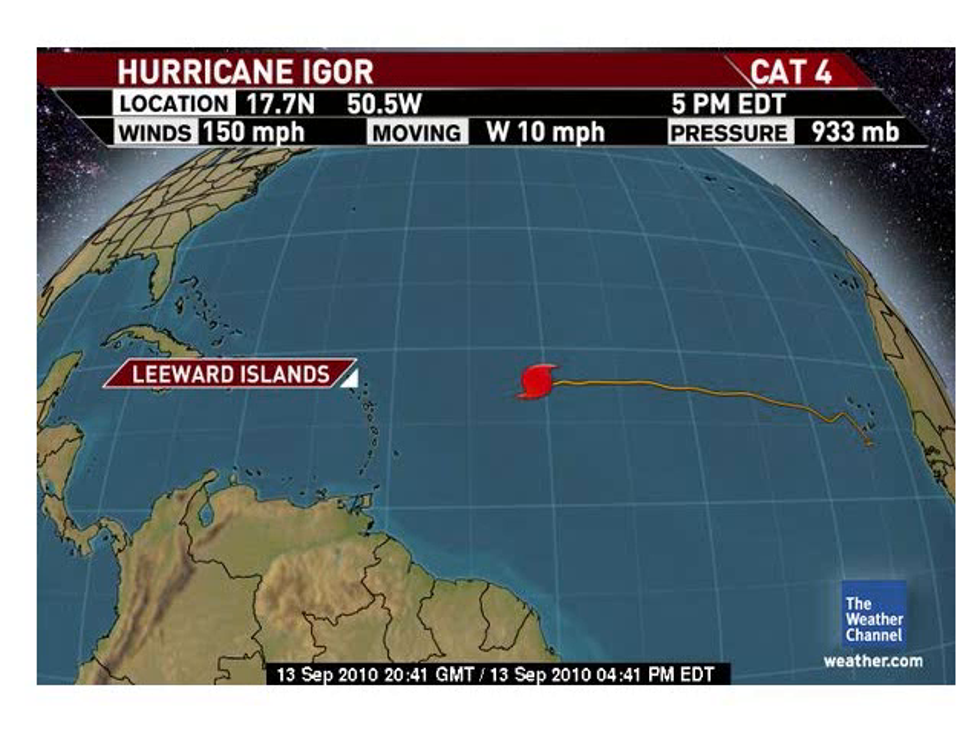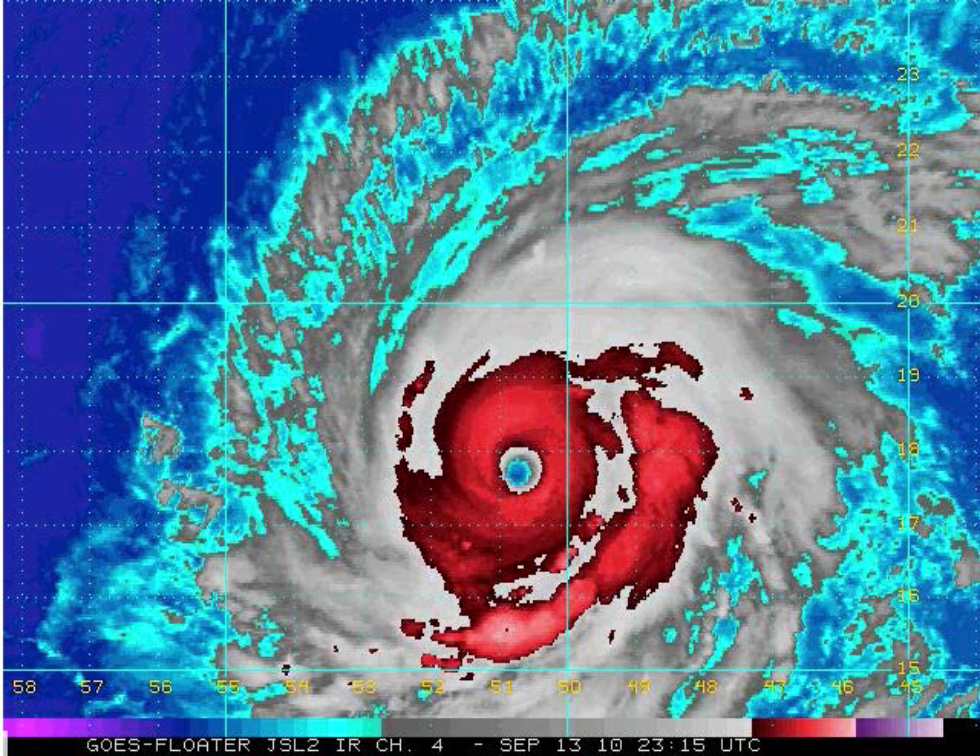Let's look at the storm track for Igor. At 4 p.m. Central Standard Time, winds are at 150 miles per hour, moving west at 10 miles per hour, and the pressure is down to 933 millibars. I think they need to get a recon plane out there because this thing could be a Category 5. Look how well-defined and small that eye is — the thunderstorms are perfectly wrapped around it. The winds could be between 150 and 160 miles per hour and the pressure could be down to 920.